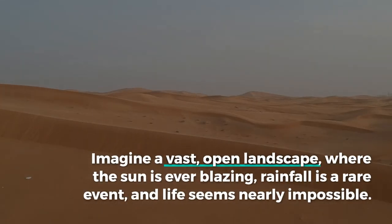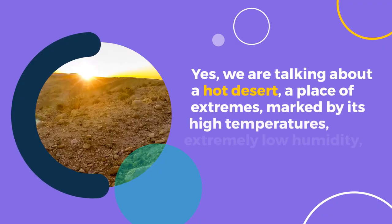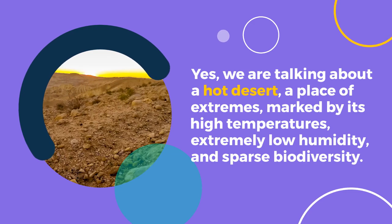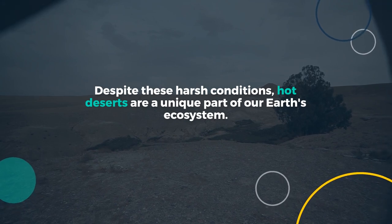Imagine a vast, open landscape where the sun is ever blazing, rainfall is a rare event, and life seems nearly impossible. Yes, we are talking about a hot desert — a place of extremes, marked by its high temperatures, extremely low humidity, and sparse biodiversity. Despite these harsh conditions, hot deserts are a unique part of our Earth's ecosystem.